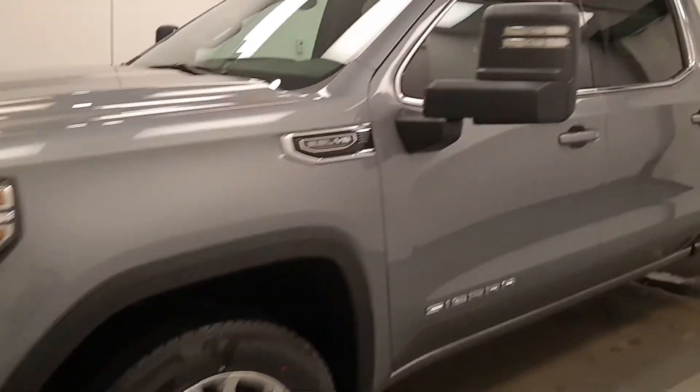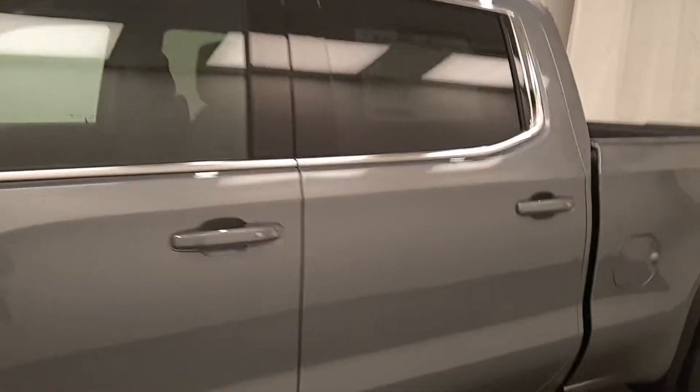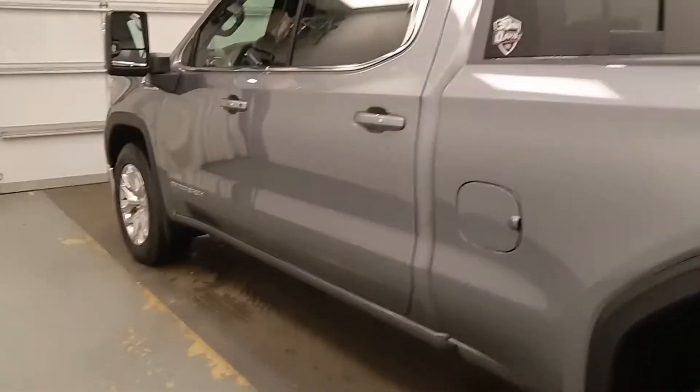This is stock 213983, 2020 GMC 1500 SLE, and the exterior color is satin steel.